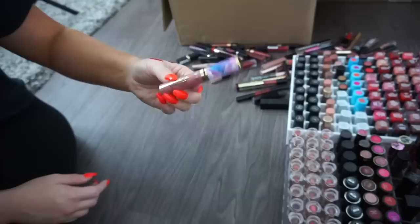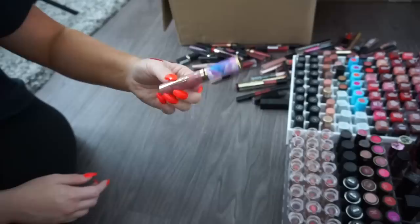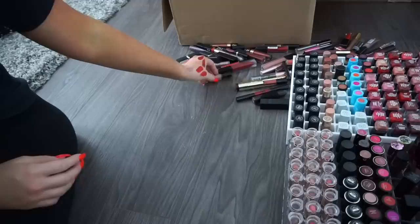A Pixi Matte Lipstick, unopened — donate. A Tarte Lip Paint in Festival from their Unicorn Collection — beautiful color, keeping. A couple small items found — donate. A MAC collab lipstick — really pretty shade but won't get much use, donate.